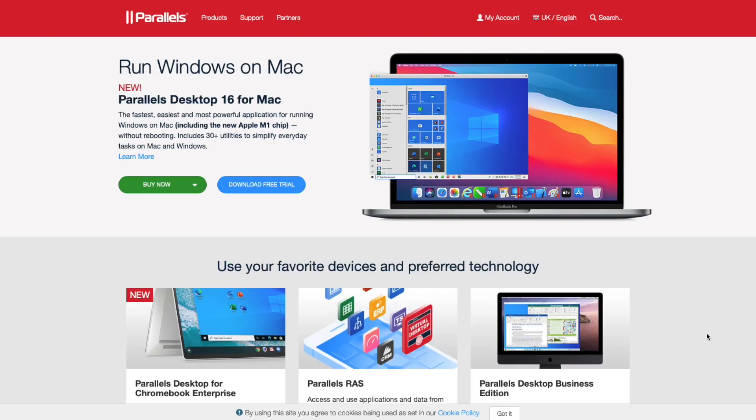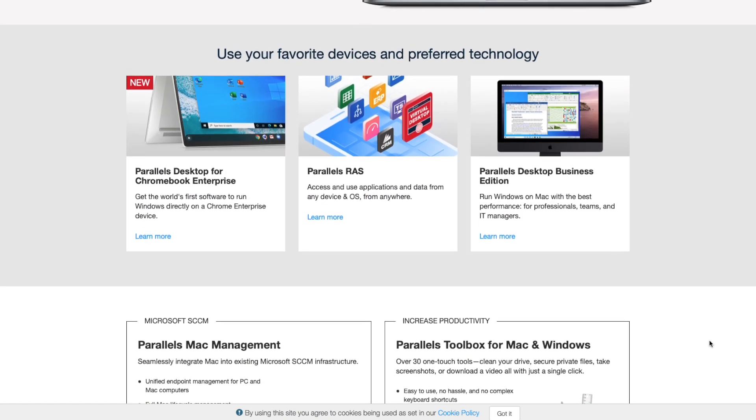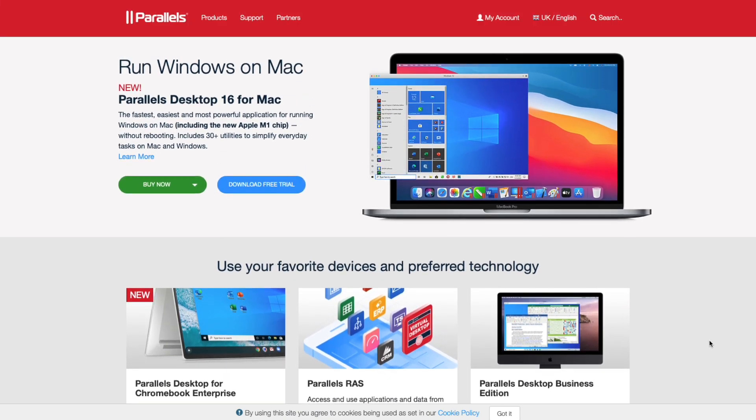Next up, Parallels. Parallels has also been in public beta for quite some time and again, in the past couple of days, it's been released fully as Parallels Desktop 16. In case you're not aware, Parallels is a virtual machine system that allows you to run other operating systems under macOS — so Windows, for example — although there are some caveats.